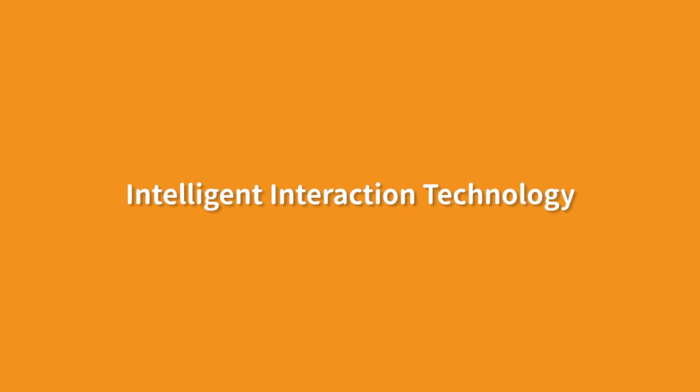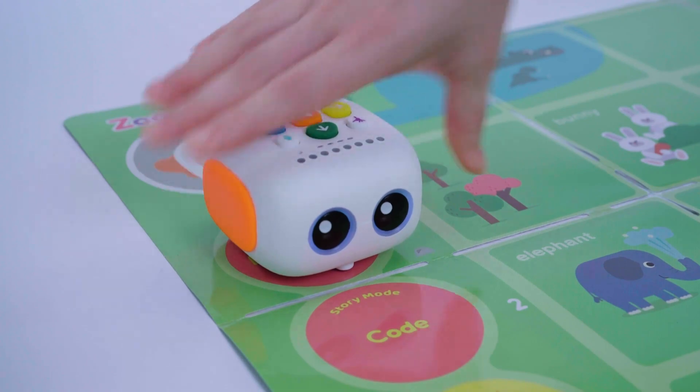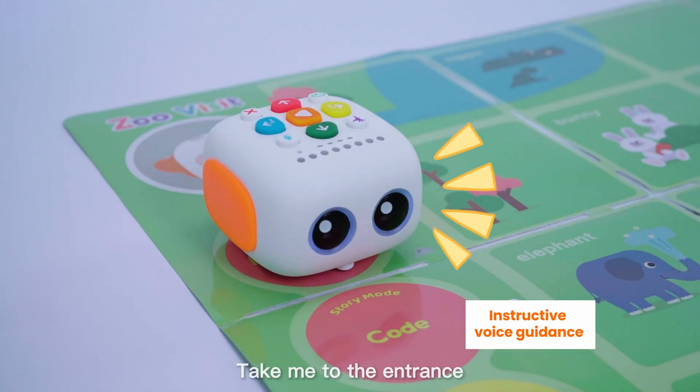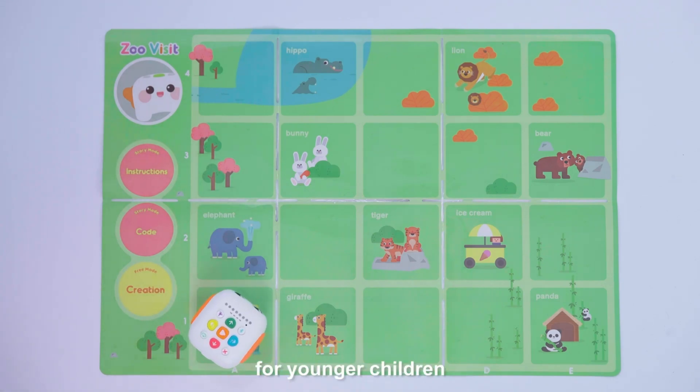Intelligent interaction technology — TailBot Pro is equipped with interactive maps, which greatly helps teachers create a better learning environment for younger children.